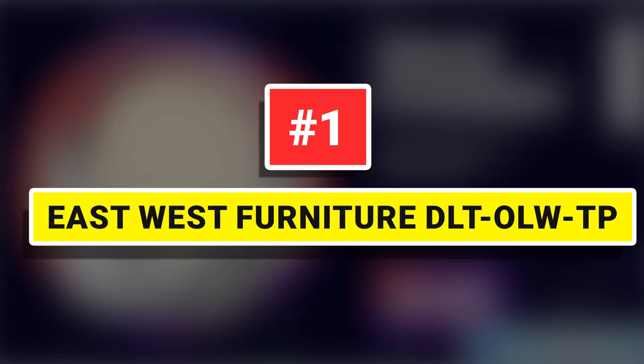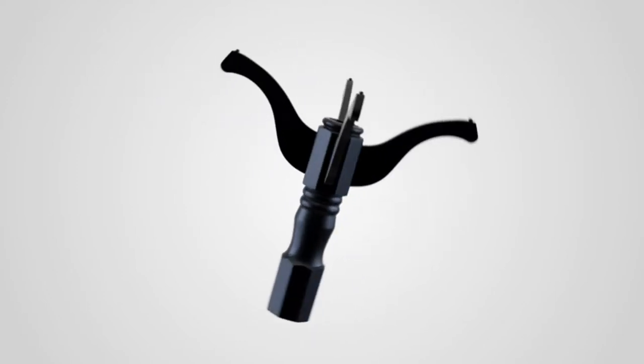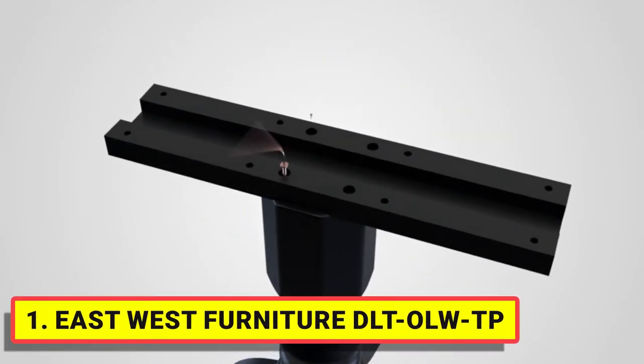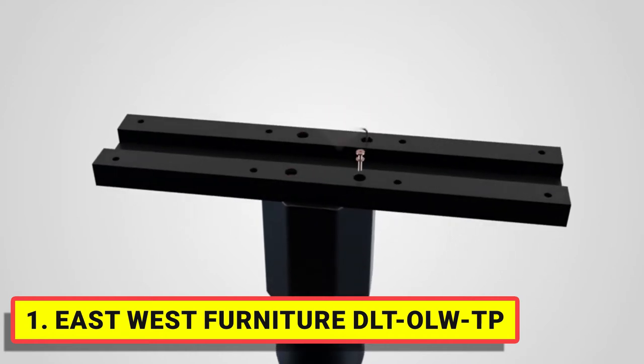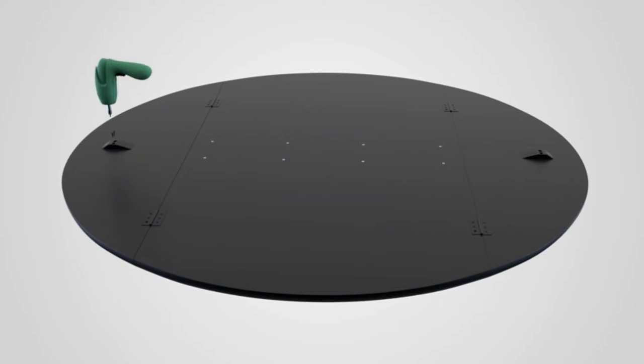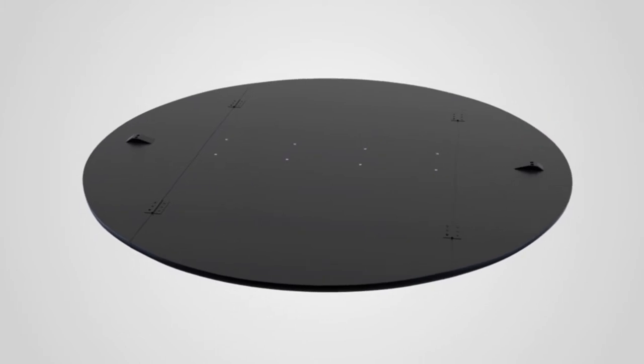Number 1: EastWest Furniture DLT OLWTP. The EastWest Furniture DLT OLWTP offers a stylish charm to your dining area with our fantastic pedestal dining room table. The body of this cutting-edge wood pedestal dining table is made of high-quality linen white Asian hardwood, which offers great robustness and stability to the wood dining room table.